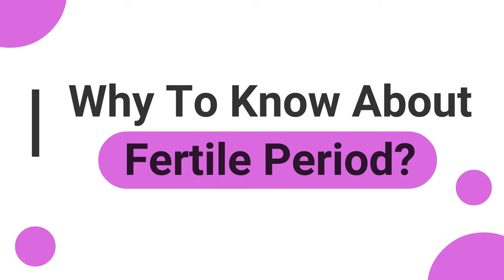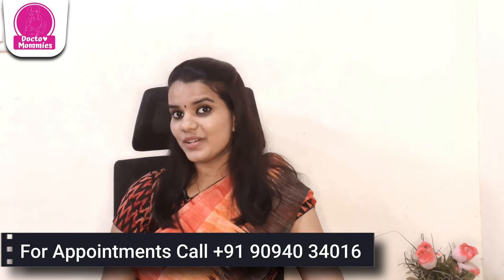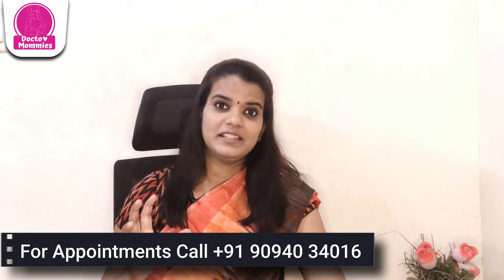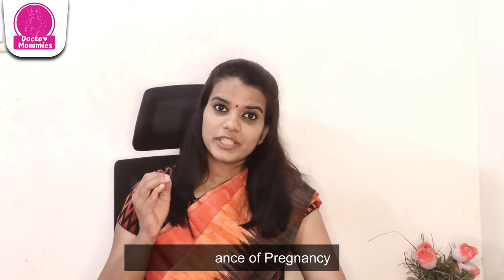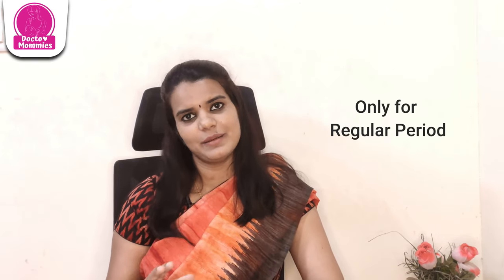So, what is the Fertile Period? The Fertile Period is when there is a maximum chance of pregnancy. What are the best days to get pregnant? How do you know the Fertile Period if you have a regular period? The Fertile Period can be a little difficult to identify.